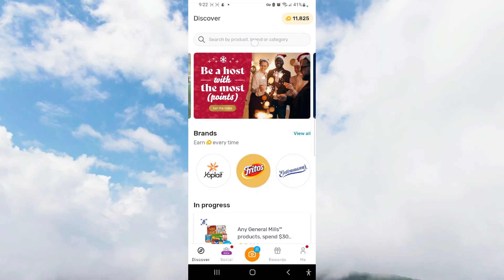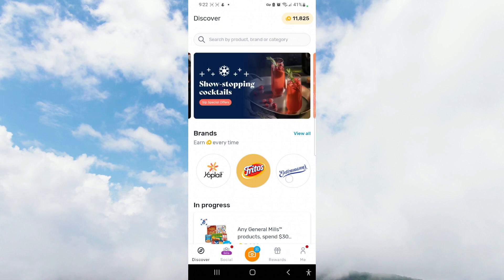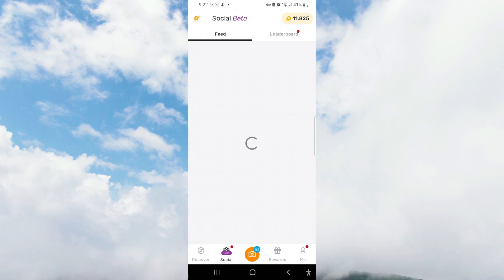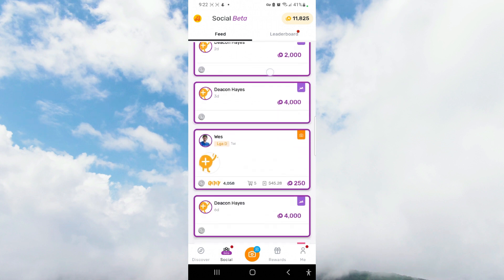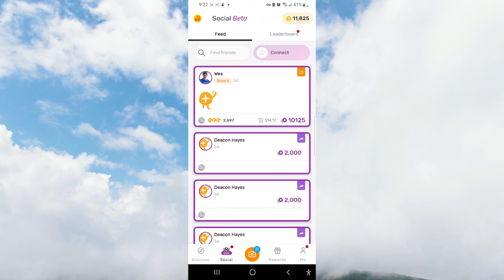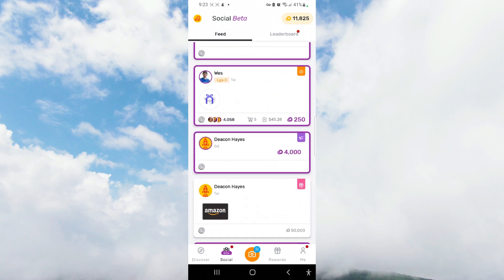A really interesting aspect of the Fetch Rewards app is that it also has a social media network. Almost like if you want to connect with other people — whether friends or strangers — you can connect with folks here. Personally, I don't use that feature, but if you're into connecting with others who are also trying to save money and accrue reward points, that's an option.